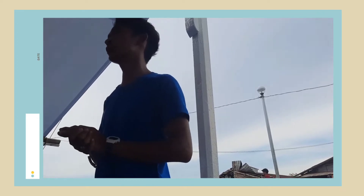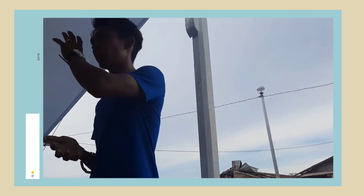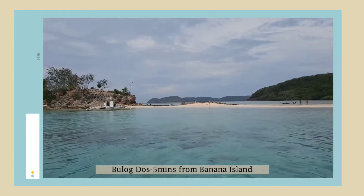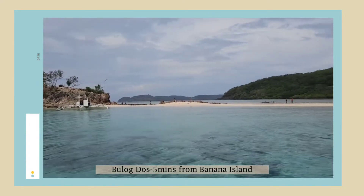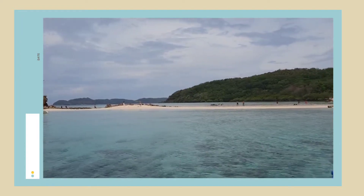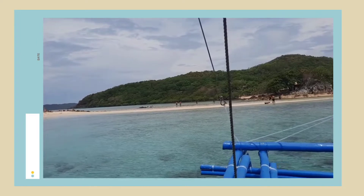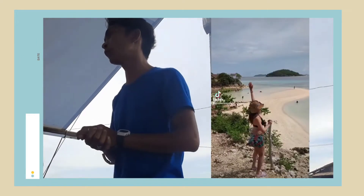After Banana Island, our last stop is Bulogdos. From Banana going to our last stop is just only 5 minutes travel. In Bulogdos, we have a sandbar. If the water is not at high tide, we can see the sandbar of Bulogdos connected to the Two Seasons Resort, but we cannot go to the Two Seasons — just only to the sandbar of Bulogdos Island. We also have a viewing deck for picture taking.